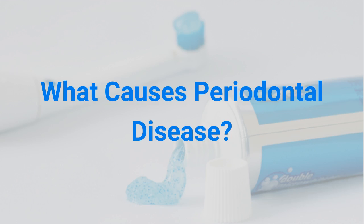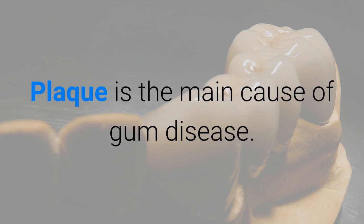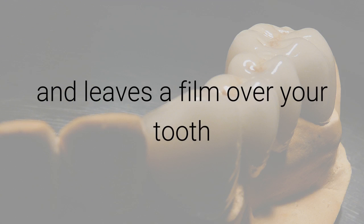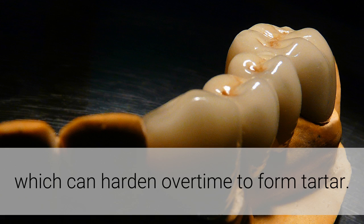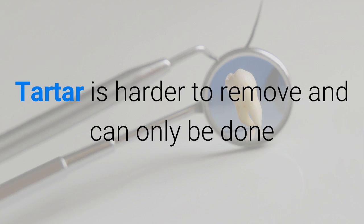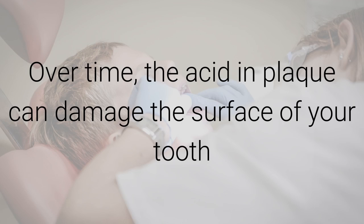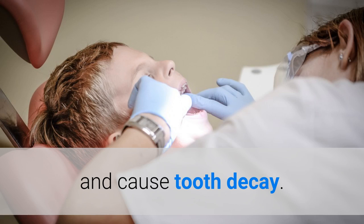What causes periodontal disease? Plaque is the main cause of gum disease. Plaque is formed from saliva and bacteria that leaves a film over the tooth, which can harden over time to form tartar. Tartar is hard to remove and can only be done by a dentist or a dental hygienist. Over time, the acid in plaque can damage the surface of your tooth and cause tooth decay.